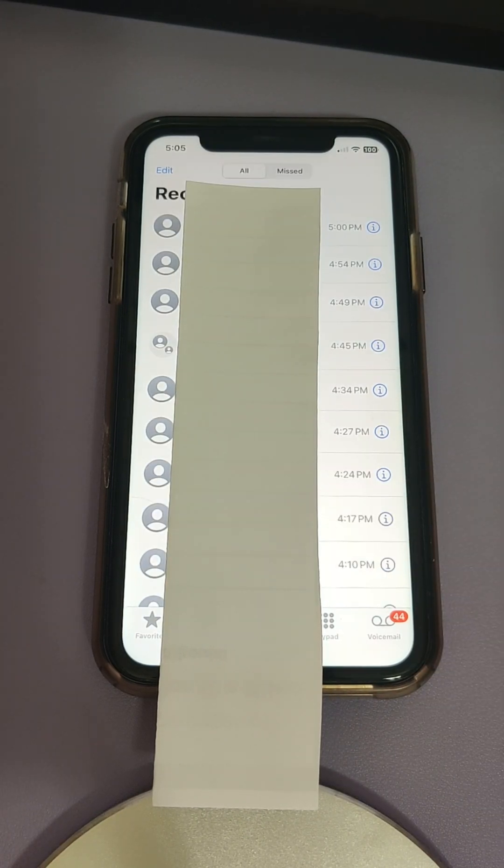If you're an iPhone user, there is a built-in feature that you can turn on that will automatically silence unknown callers. Before you do that, make sure you have all the important numbers saved, because calls from unknown numbers are silenced and then sent to your voicemail.